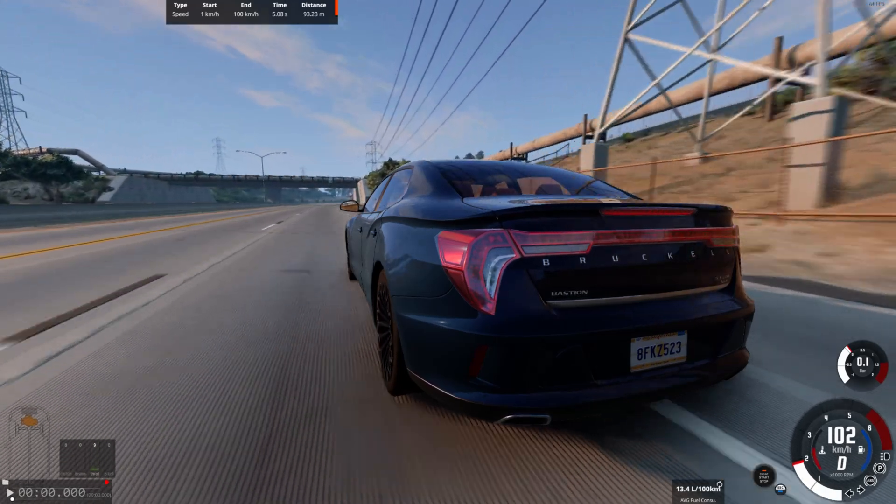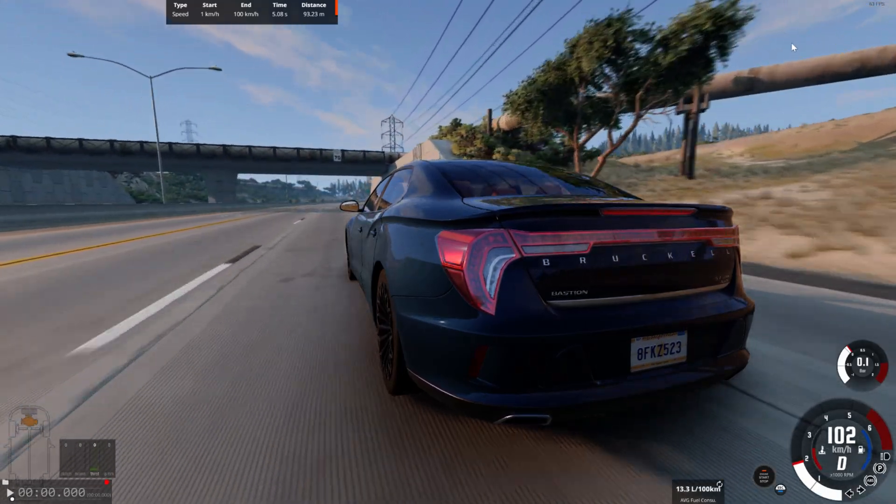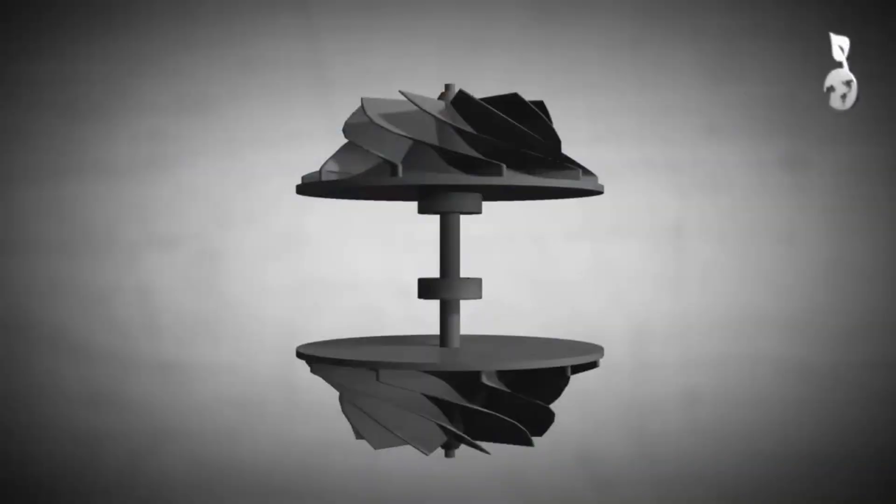So, as we can see, a turbocharged engine needs more fuel. Now let's see how a turbo works and why such a specific filter is often installed on it.